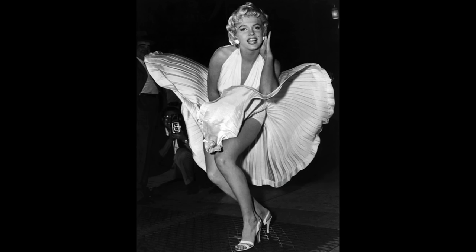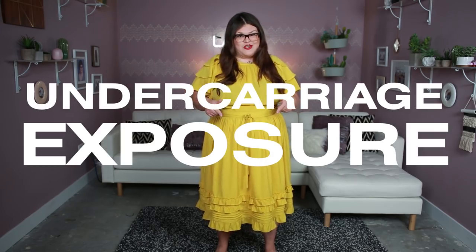You know that iconic Marilyn Monroe photo where her skirt is flying up? But you don't see any of her goodies. That does not happen in real life. IRL, that scenario would result in undercarriage exposure. Is there a way around that? Maybe.